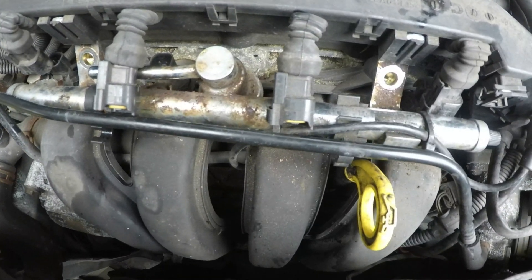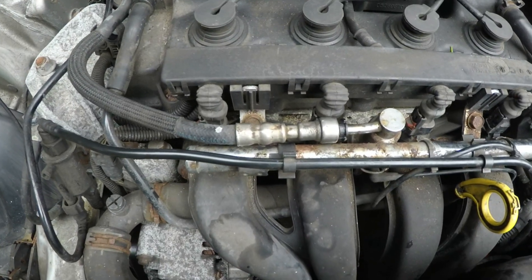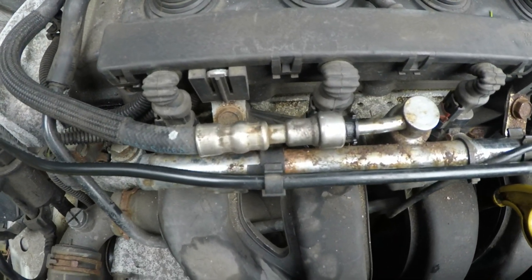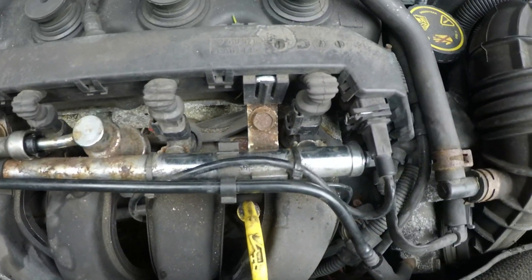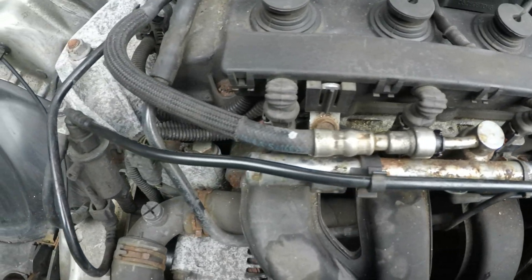I'm going to put the fuel injector connectors back on and then put everything back together. Everything's back on — the fuel line is back on, the new injector is on there, all the connections to the injectors have been reconnected, and everything is bolted up.